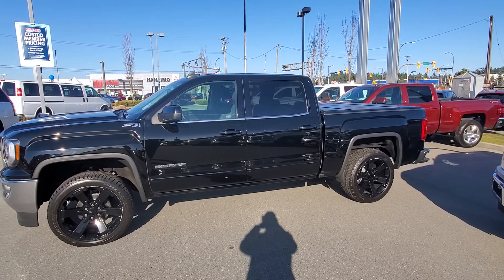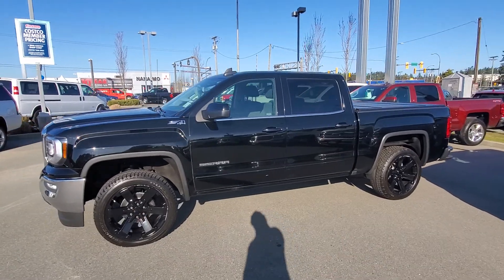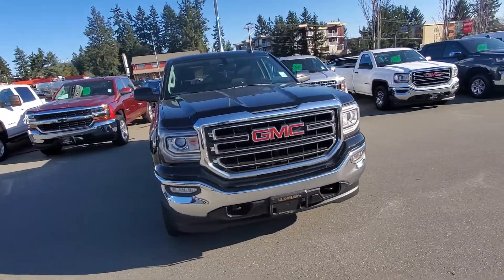Hey Bryce, Steve here from Laird Wheaton GM. First of all, it's a 2017 GMC Sierra — my apologies, not the 2017 Silverado. It's a blacked out GMC Sierra Z71 4x4.